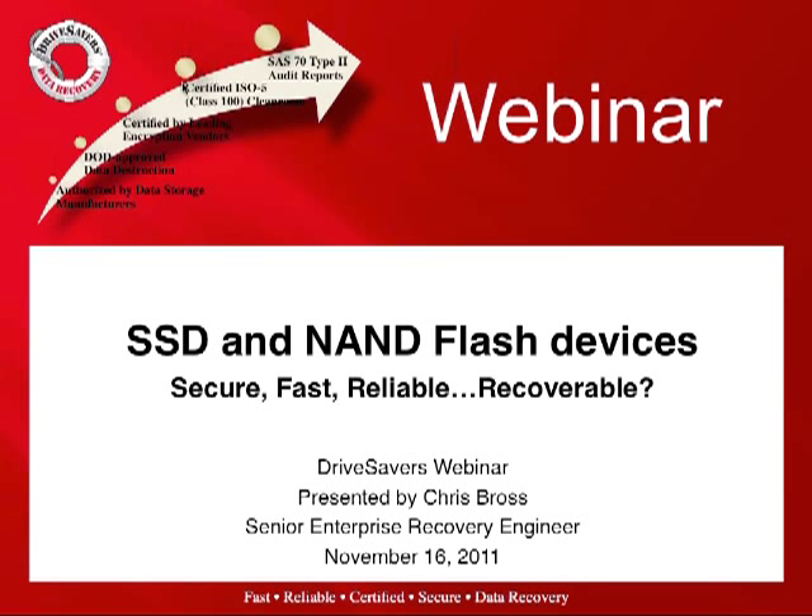Let's get started talking about solid state drives and NAND flash devices — secure, fast, reliable, but recoverable.